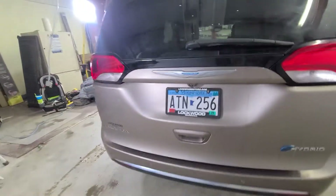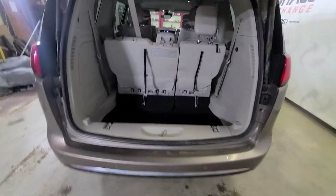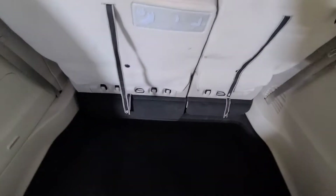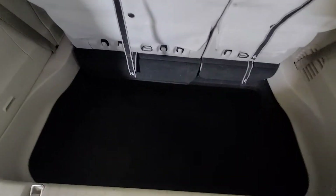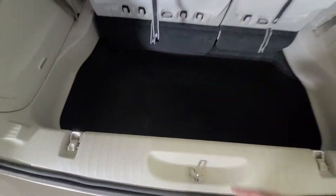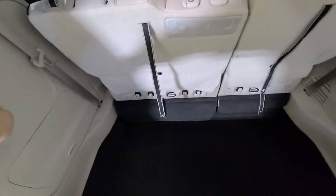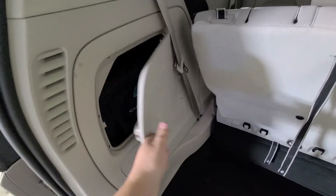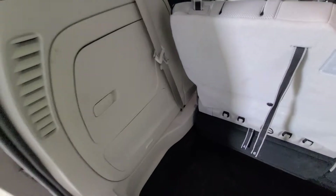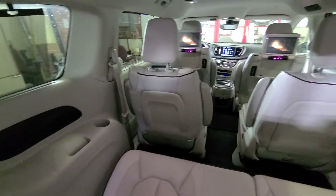Coming to the rear hatch — Stow-n-Go seating in the third row, so these seats will drop down into the floor to give you flat storage. If you have them up there's still a lot of room back here because it's a deep well — about an eight to ten inch drop to the bottom — and then you can stack stuff higher. Your plug-in kit also has a compartment built specifically for it, so you don't have to have it flopping around. Good design by Chrysler.